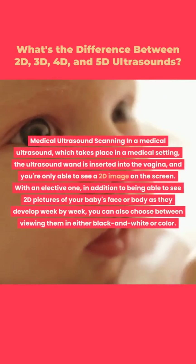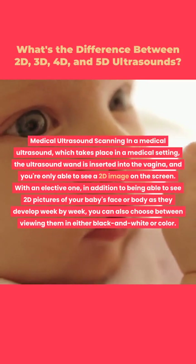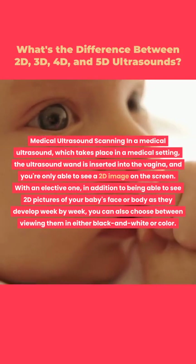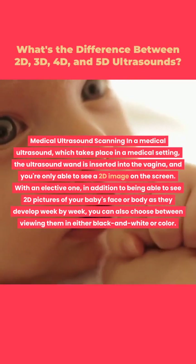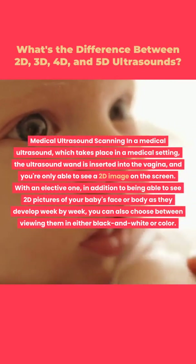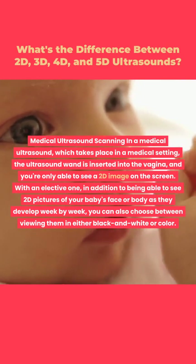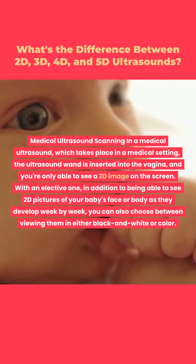In a medical ultrasound, which takes place in a medical setting, the ultrasound wand is inserted into the vagina and you're only able to see a 2D image on the screen. With an elective one, in addition to seeing 2D pictures of your baby's face or body as they develop week by week, you can also choose between viewing them in either black and white or color.